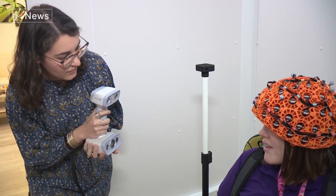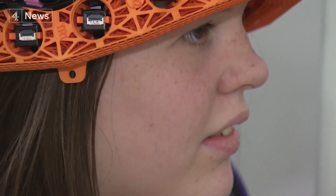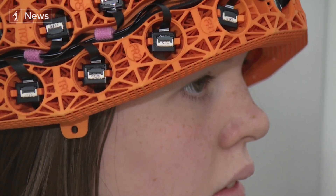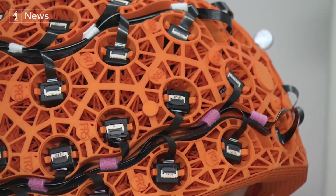Fourteen-year-old Lily is demonstrating the helmet for Channel 4 News at the Young Epilepsy Centre in Surrey. It is, her mum says, a marked improvement from the normal electroencephalogram or EEG brain scan. She doesn't like to have the sticky things — for an EEG you have to have all these probes stuck onto your head with glue, and she absolutely hates it. But this has just changed the experience; she's nice and calm, she's watching something, and this is doing all what it's supposed to be doing.